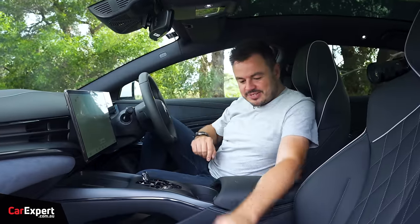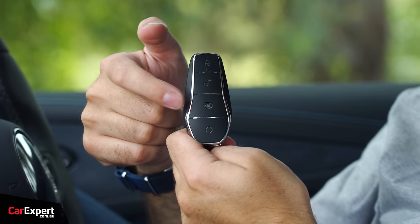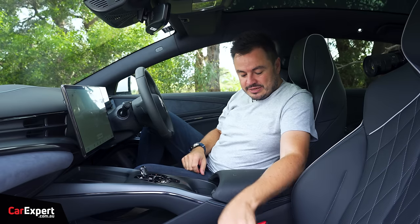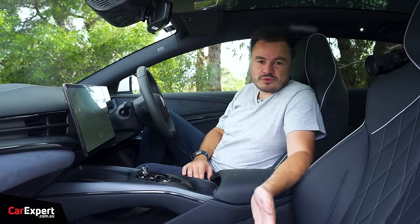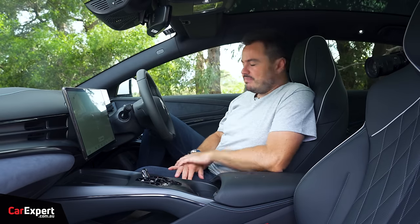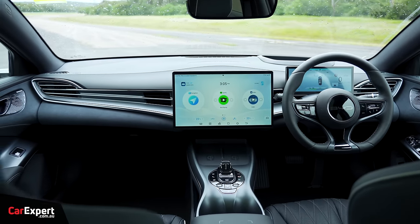Inside the SEAL, this is what the key looks like — you've got lock, unlock, a boot button, and a remote start function. You can also just use a card and tap it on the NFC areas. It is a proximity-sensing key, so once you're inside you just press the stop-start button to kick off. In terms of the way this interior looks, it actually looks incredibly premium for this type of car.